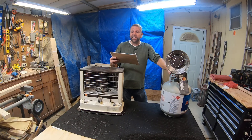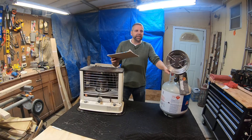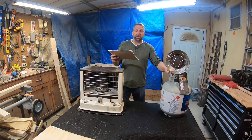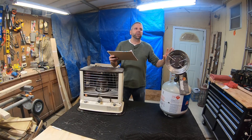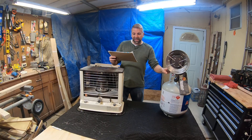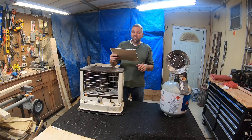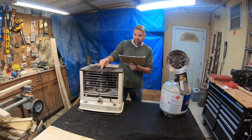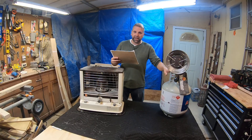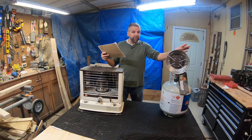I can actually get seven days out of this before I have to fill it again, running it for about five or six hours — about the same as the kerosene heater. It heats up faster and puts out the same BTUs, which is nice. The propane warms up very quickly; the kerosene takes about five minutes before it's really glowing and throwing out heat. Doing the math: propane costs me $2.72 a day versus $3.60 a day for kerosene.